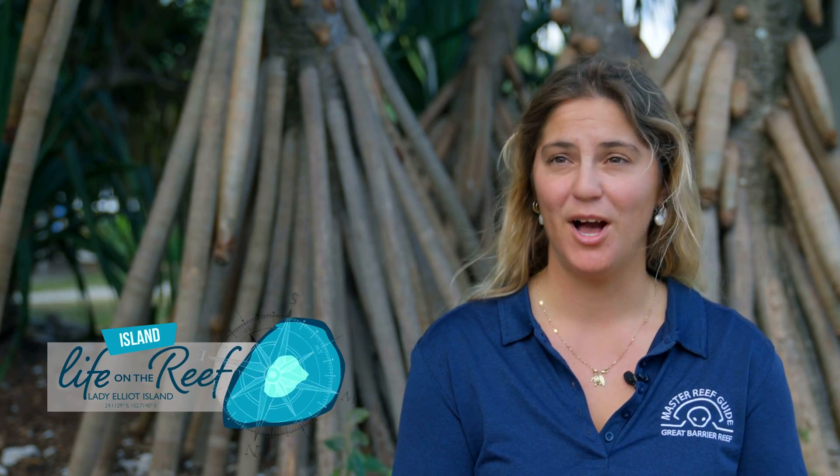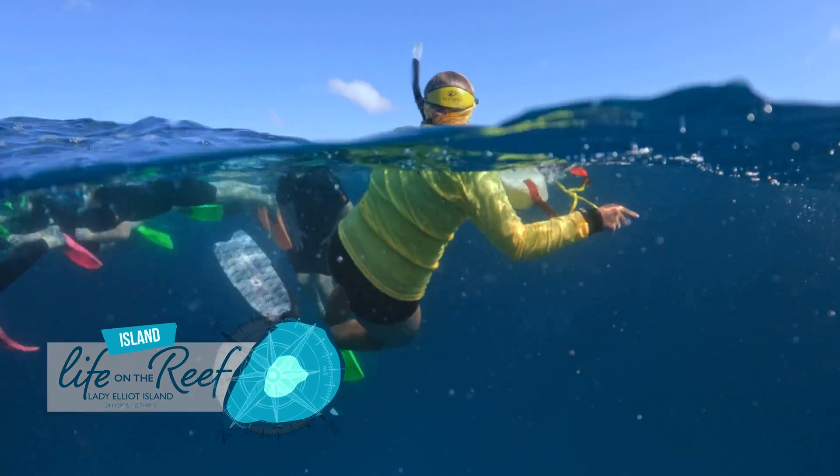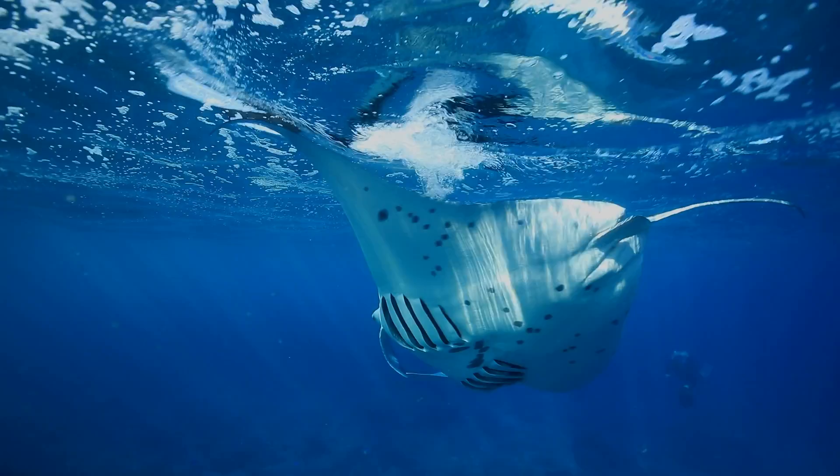One of the main reasons that people come to Lady Elliot Island, and what it's definitely known for, is the abundance of manta rays. We're just getting our drone ready to send it up — we're going to be tagging a manta ray this morning.